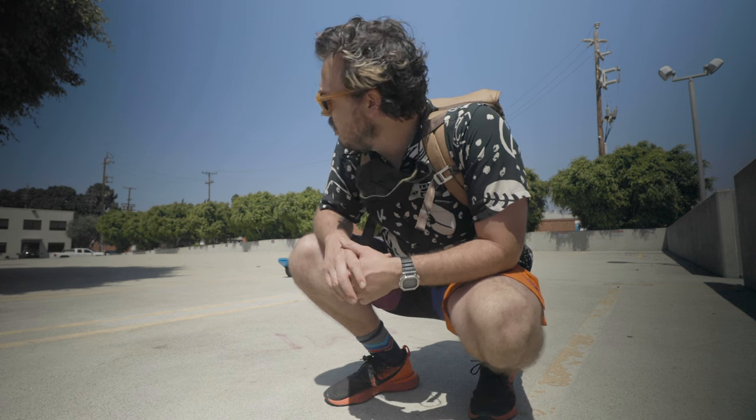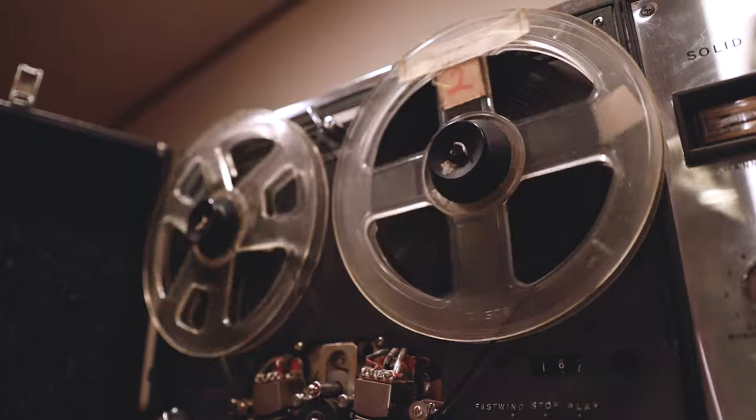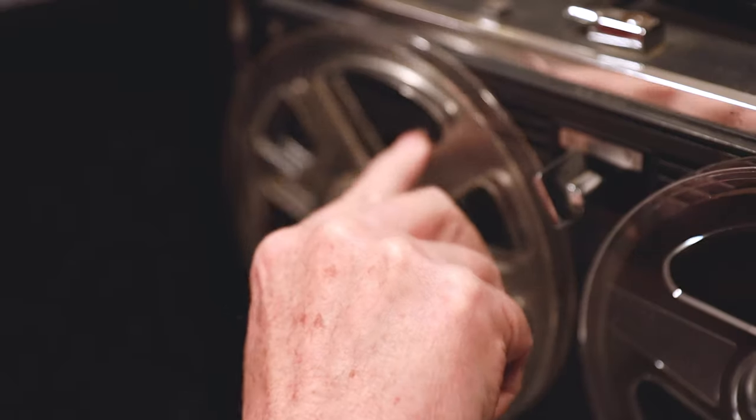And then when I went home for Christmas 2019, we tested it out. We listened to a bunch of old tapes that he had, and actually even recorded some of our own stuff on new quarter-inch tape he still had in the box.